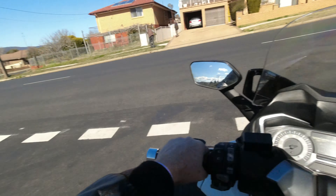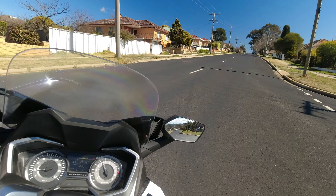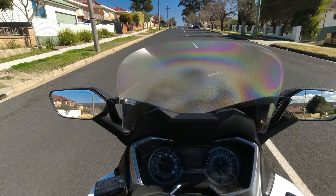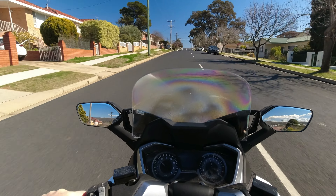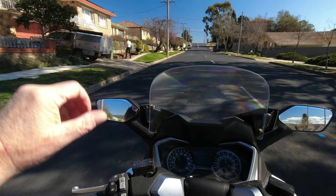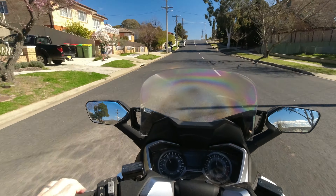Hello everybody and we're back on the bike. Today we're on the Forza 300, the Honda. It's a nice little bike to scoot around town. We're heading over to Donald Road in Queanbeyan, just to cruise up and down the road for one of our subscribers.